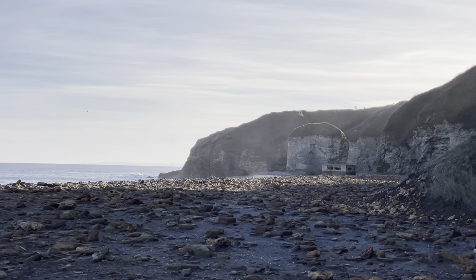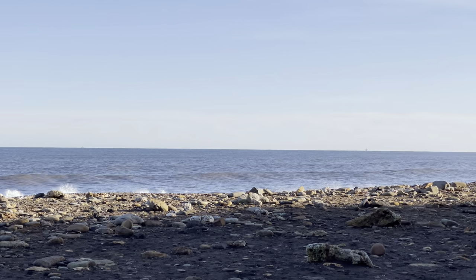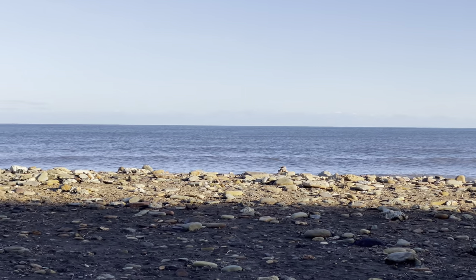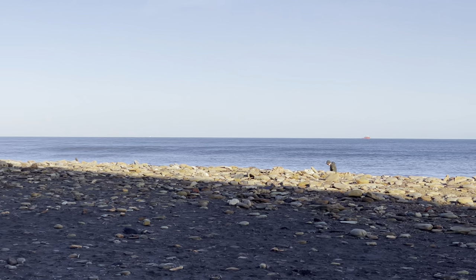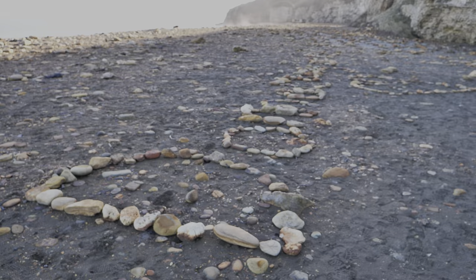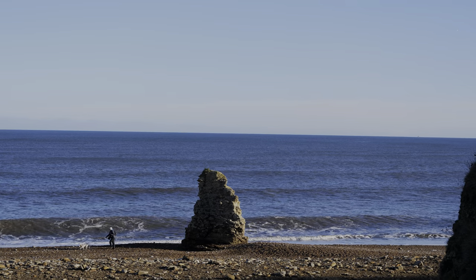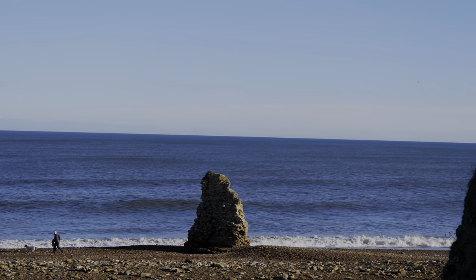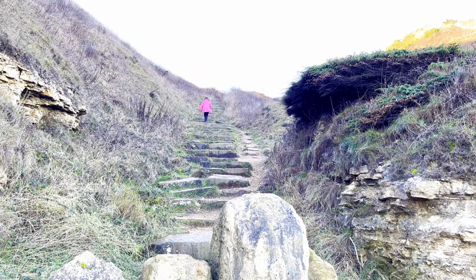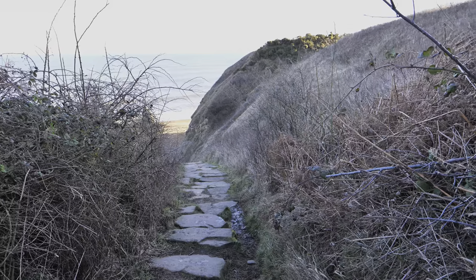Let's take another look around Blast Beach before we head up the steps. That stone arrangement looks like it says something. We'll now head up the steps back onto the clifftop so we can make our way back to the car park. We can now see what those stones say — 'Donna, marry me.' I wonder what she said.